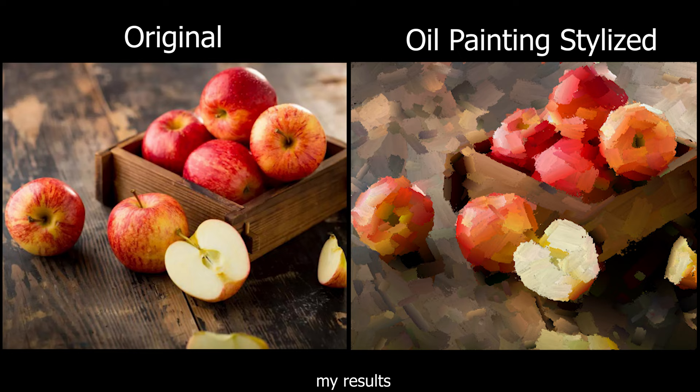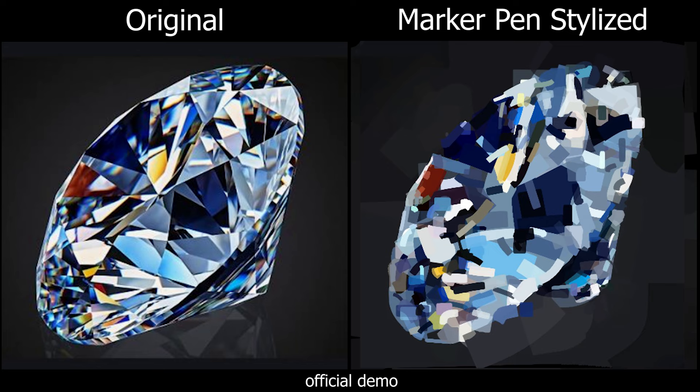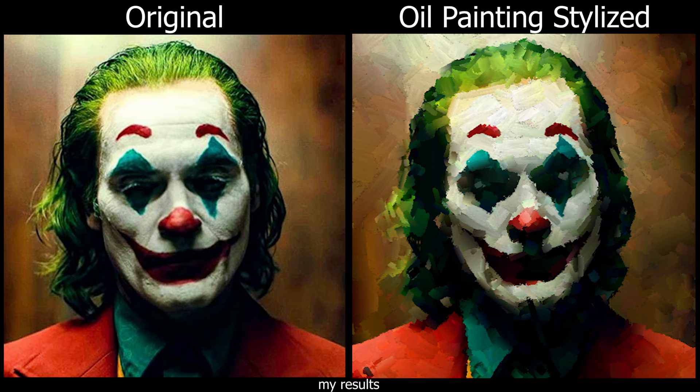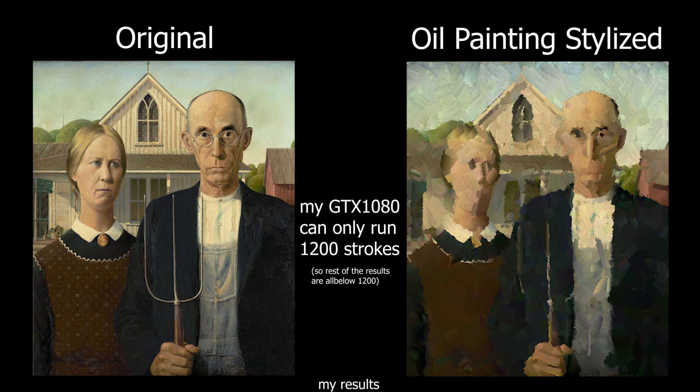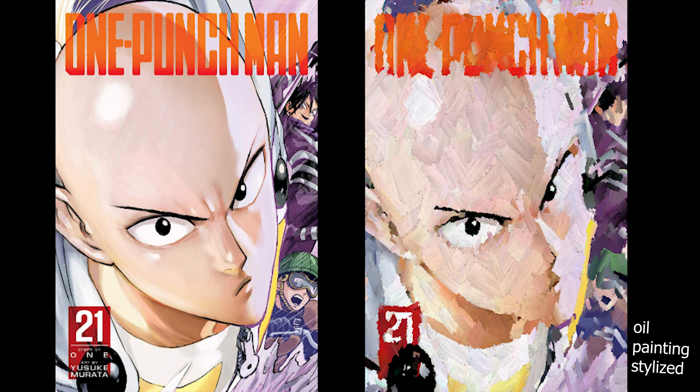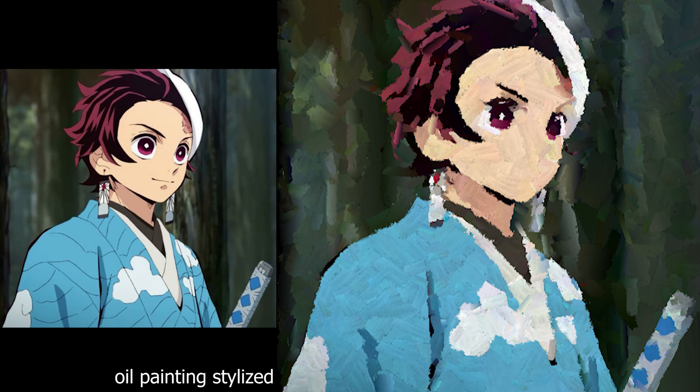This AI is called Stylized Neural Painting, and it is able to generate styles ranging from oil paintings, marker pen styled painting, 8-bit artwork, to watercolor painting of any input of your choice. The only downside is that the strokes are limited by how powerful your GPU is. From the official demo, you can see some pretty great renders of stylized artworks, and my own results look rather quirky and spectacular.